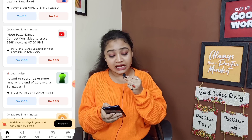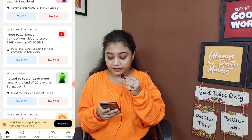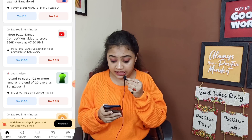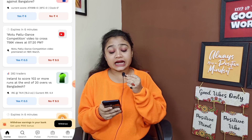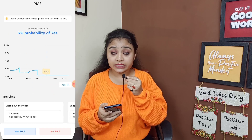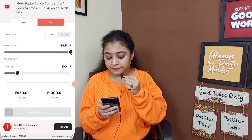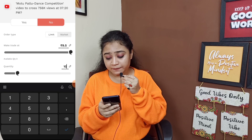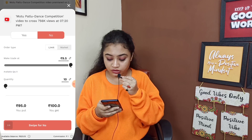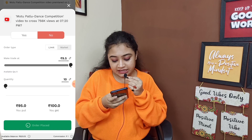Now you can see a video like Motu Patlu where yes is 0.5 and no is 9.5 — we will click on no. I will also tell you how to select no. After clicking, when you register, you will not have much money. You have to play here. You are looking at 100. I will swipe the number from left to right and then place it.